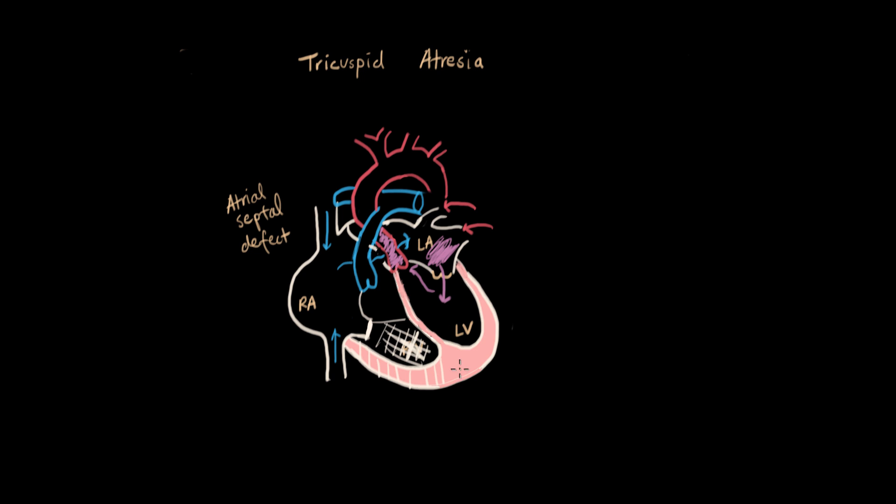Now we have to address how the blood gets to the lungs in the first place, and that's where we have our second septal defect — this is our ventricular septal defect, or VSD. This one happens between the left and right ventricle. So this mixture of purple blood, aside from going to the aorta, also comes through here into our pulmonary artery. Since the right ventricle is out of commission, the left ventricle does the job for the right side and pushes purple blood into here as well, and from there it goes to the lungs.